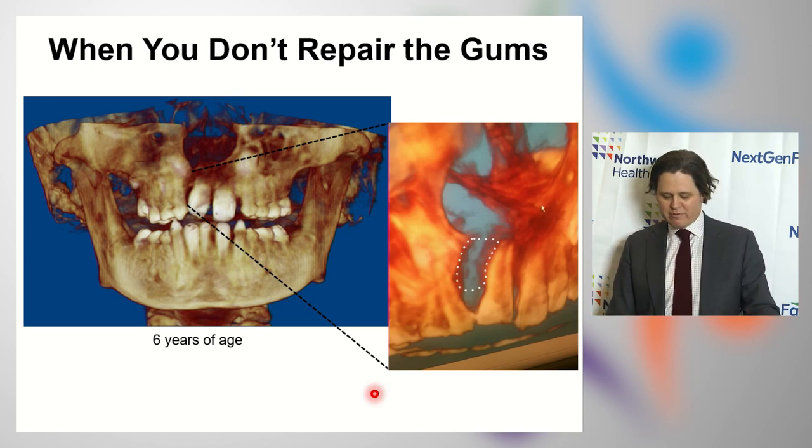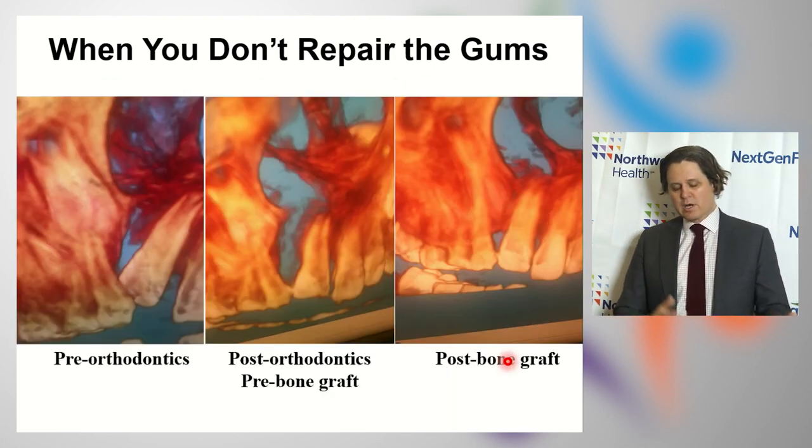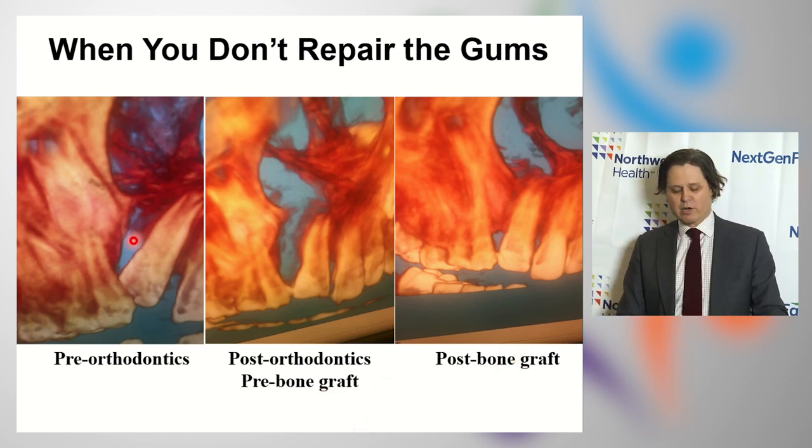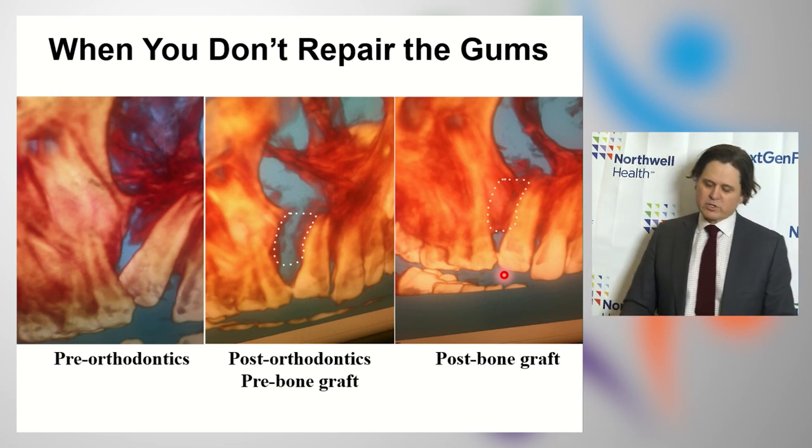If you can't repair the gums at the first surgery, later on in life — somewhere around six or seven years of age — we wind up getting an x-ray, and you can see bone missing in the area where the cleft passed through the gums. In a second procedure, typically performed between seven and ten years of age, we use a trephine to harvest bone from the hip, and that bone is placed into the dental alveolar cleft. So the problem can be resolved, but it requires a second operation.